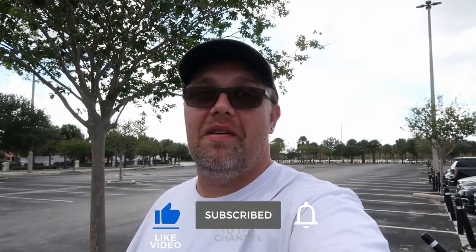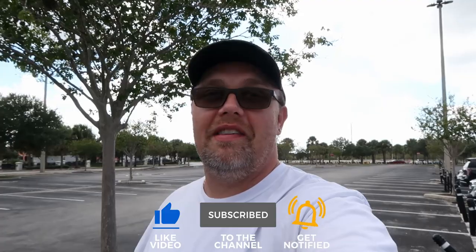You literally never know what you're going to find here. If you would subscribe and click the bell notification so you catch future uploads and live streams, we would greatly appreciate it.